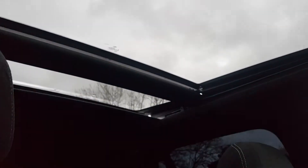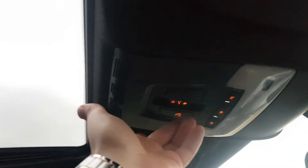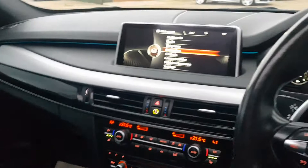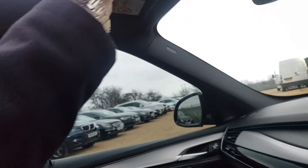If you fully open the sunroof, it goes all the way to the back, and you can also tilt it to fully open it. As you can see, it really does brighten up the interior of the vehicle straight away — a very nice feature to have. I'll just close that for the time being.